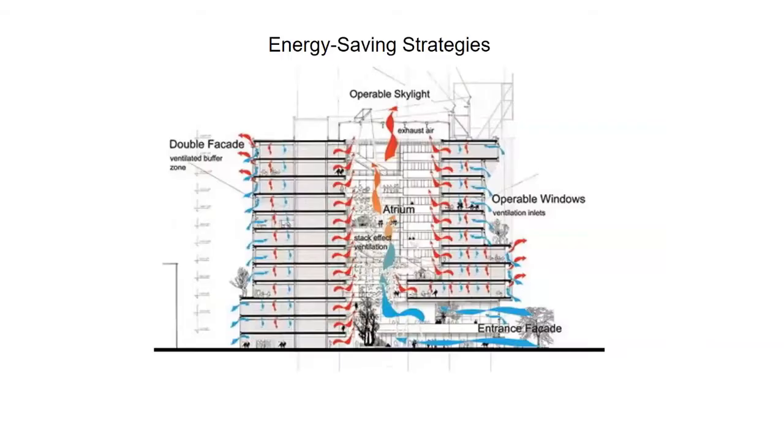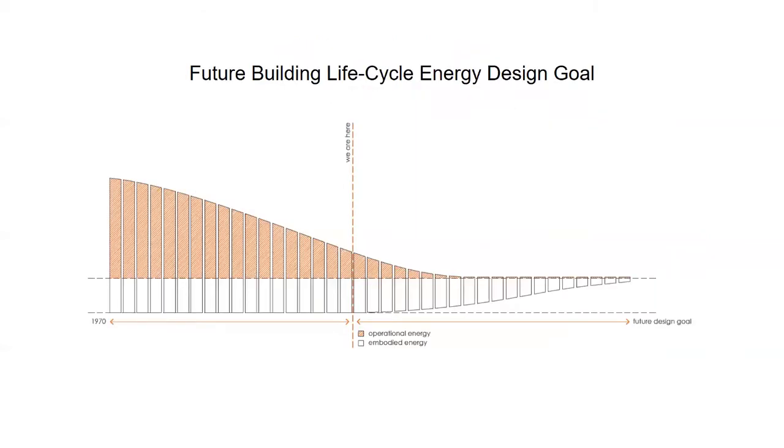People might argue that reducing operational energy is the key to reducing carbon emissions, as it takes up 70% of energy usage throughout a building lifecycle. But when we look into the future, where the factor of reducing operational energy reaches a constant, there is a need to shift in the way we build our environment with low embodied energy, where renewable building materials will become the key to hugely impact the reduction of embodied energy in future building design.